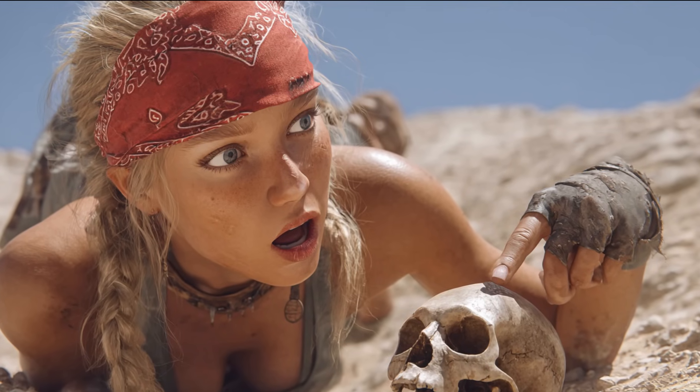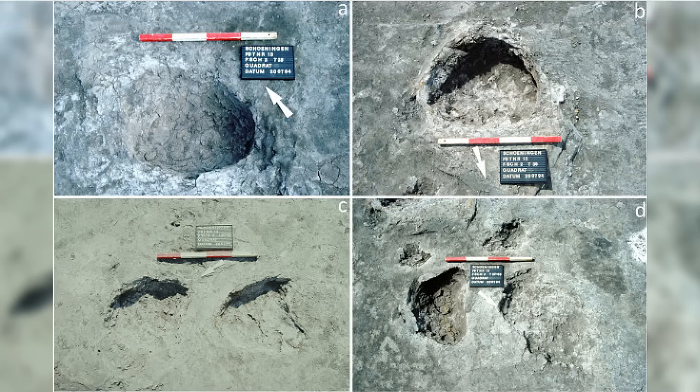When we look beyond bones to what those bodies did, the scale of prehistoric humans becomes more legible. The Boxgrove people killed big game and processed it with flint cleavers and hand-axes whose use-wear tells of heavy repeated motions. The Schöningen lakeshore hosted hunters whose wooden spears were balanced like javelins,